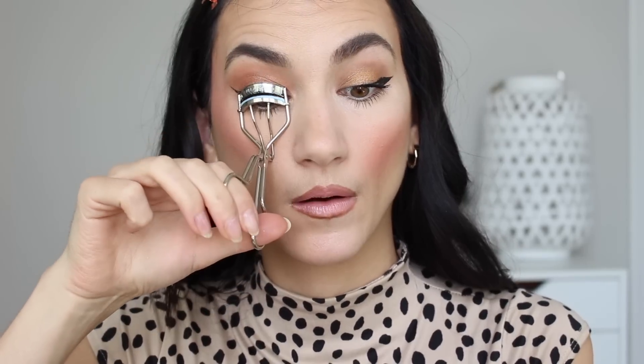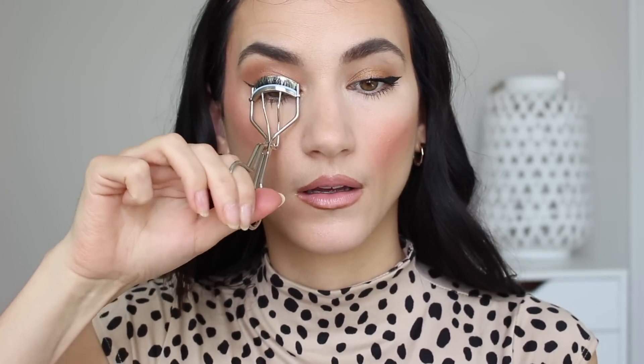Now that my mascara is dry, I'm taking clean eyelash curlers with absolutely no residue and just gently tapping and curling my dried mascara. A pretty simple change, but you can see my lashes on this side are a lot more visible. On the other side, the lashes have already kind of fallen down from the original curl I did before applying the mascara.